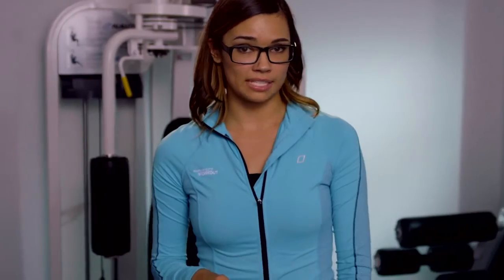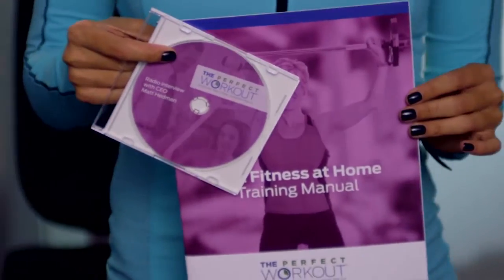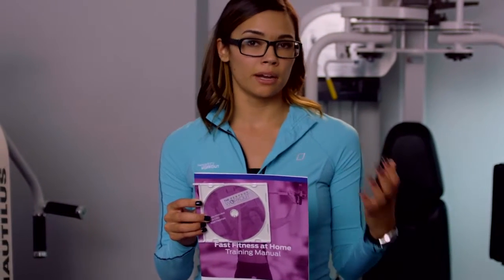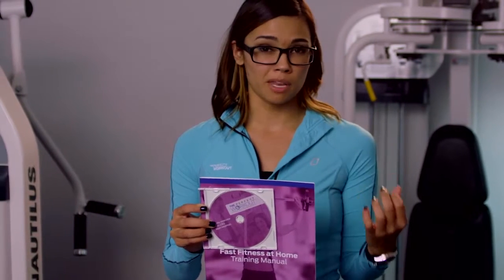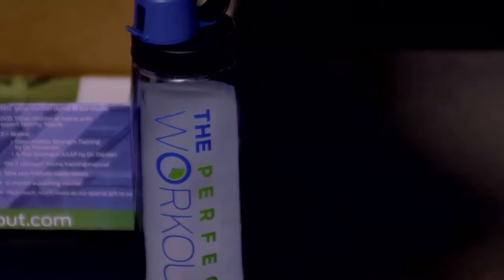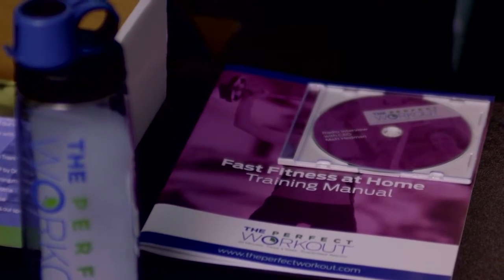The next DVD and book combo is called Fast Fitness at Home. This is especially great for our clients who are constantly traveling, whether for pleasure or business. It allows you to utilize the slow motion strength training method with minimal to no special equipment, supplementing your workout so that you don't miss out on any results or progress and keep you on track.